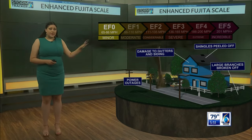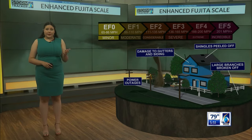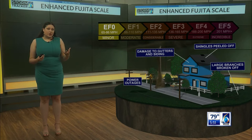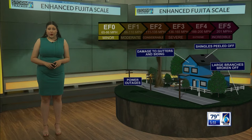First, with an EF-Zero, which is the weakest kind of a tornado, with estimated wind speeds between 65 and 85 miles per hour. At this point, we only see minor damage to structures. That can include some damage to gutters or sidings, or broken branches off of trees.